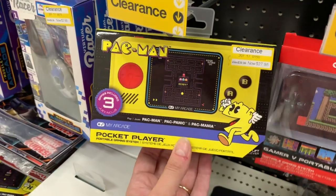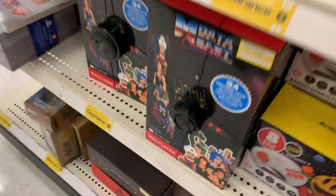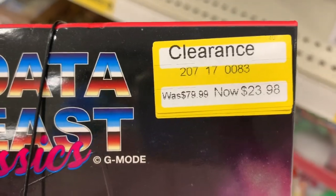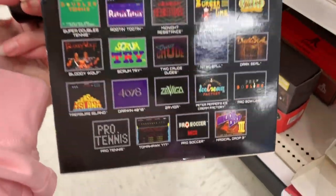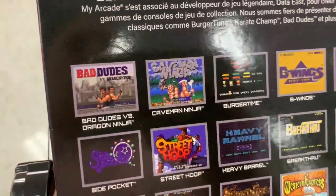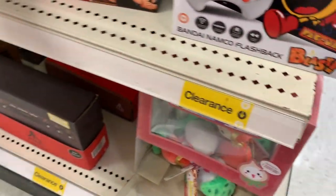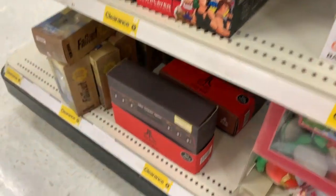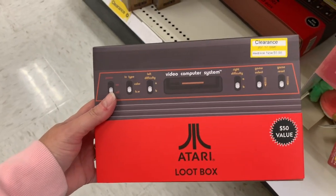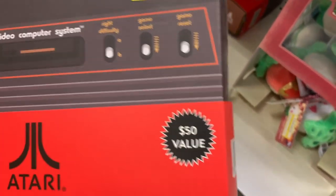We have a pocket player — it was $39.99, now it's $27.98. The deals are everywhere. This was originally $79.99, now it's $23.98. I would much rather pay $20-something versus $80. So if this is on someone's Christmas wish list, run out to your Target or maybe go to BrickSeek.com to see if your store has it. This is the Atari Loot Box for $5.98 — it was $19.99, it says a $50 value.